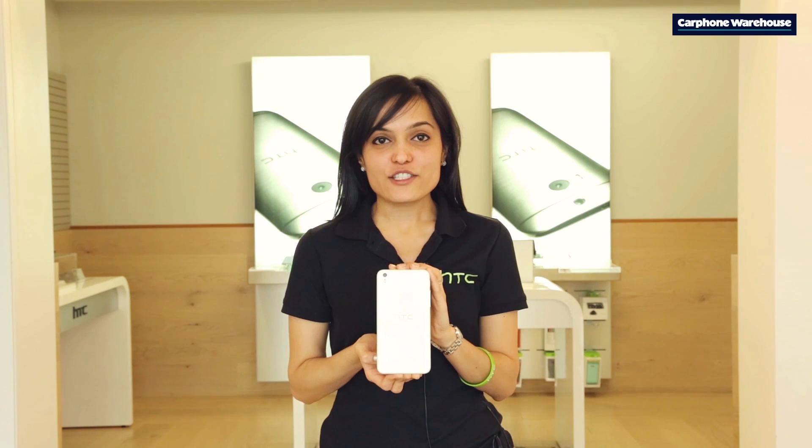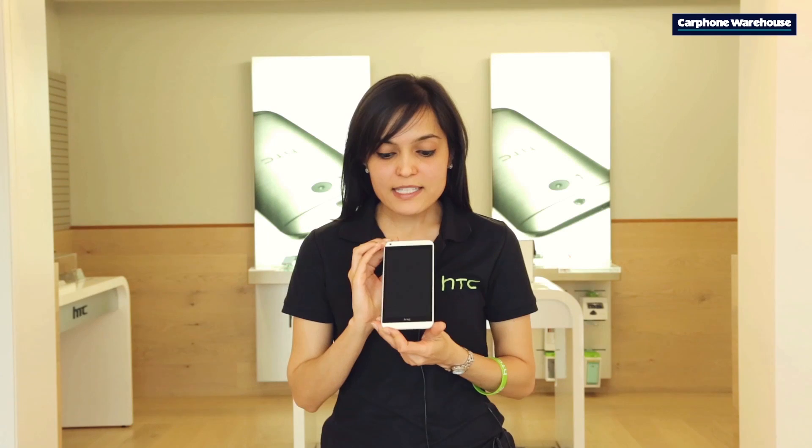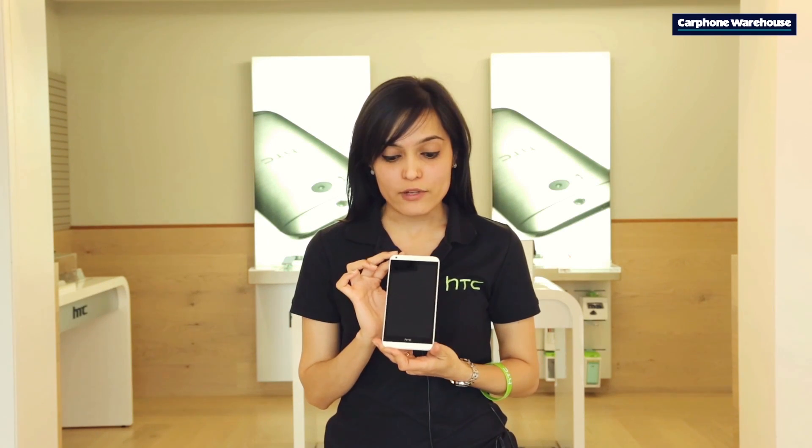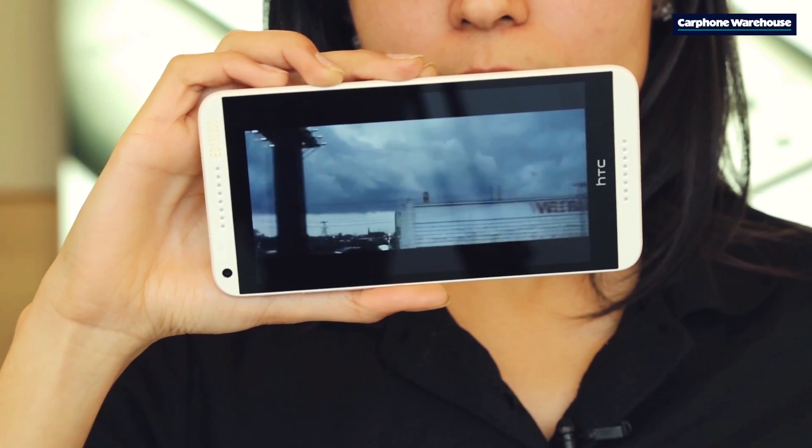Hi, this is the HTC Desire 816. As you can see, the soft curved edges enable this phone to fit nicely in your hand. The amazing 5.5 inch screen allows users to make full functionality of this great-looking device.